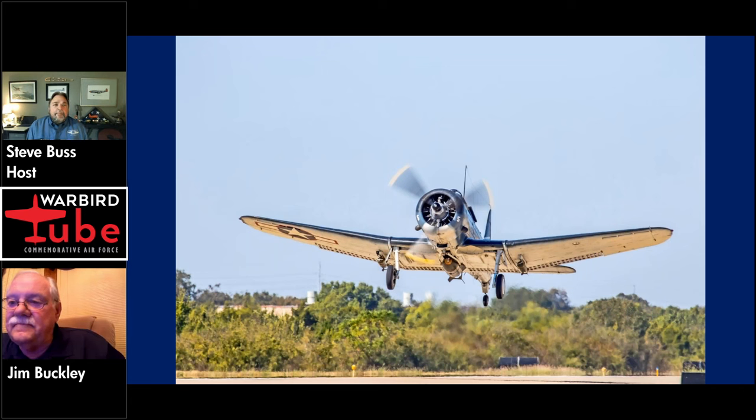Air Base Georgia has a Corsair as well. Here's a good one — do you think the SBD plays second fiddle to the Corsair, or are they kind of equals? It depends on the individual. Of course, the Corsair is a wonderful airplane and everybody's watched Baa Baa Black Sheep. There's no TV program on the SBD to support it — unless you watch the Battle of Midway movie, right? And poor old Charlton Heston — I wish they'd have made more.